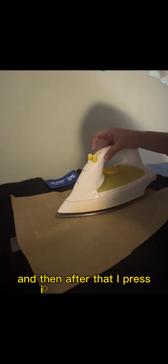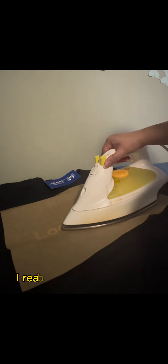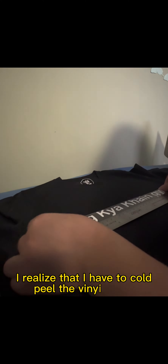I press it on the material and I realized that I have to cold peel the vinyl.